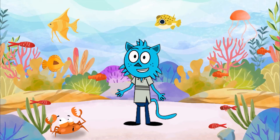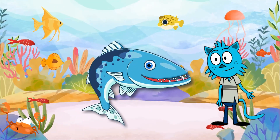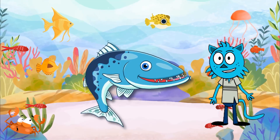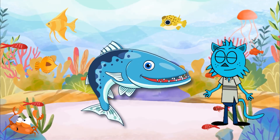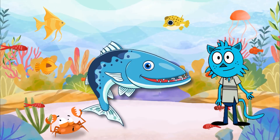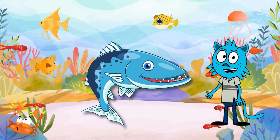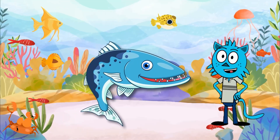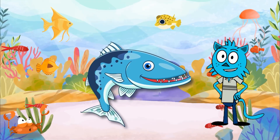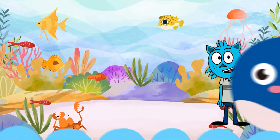Let's swim into deeper waters and encounter a predator of the seas, the barracuda. These sleek and powerful fish are truly a force to be reckoned with. Barracudas are known for their torpedo-like bodies and sharp teeth. They are excellent hunters and can swim at incredible speeds. While barracudas may look fierce, they generally don't pose a threat to humans — they're more interested in chasing down smaller fish for their meals.